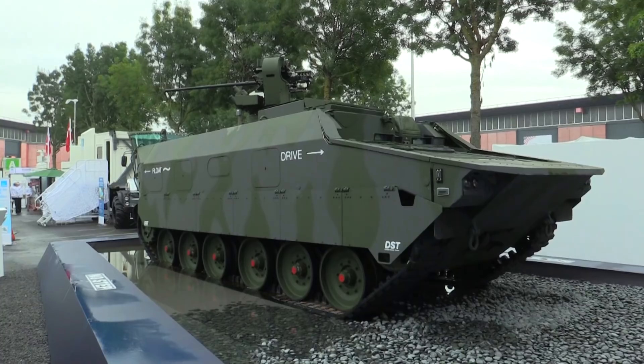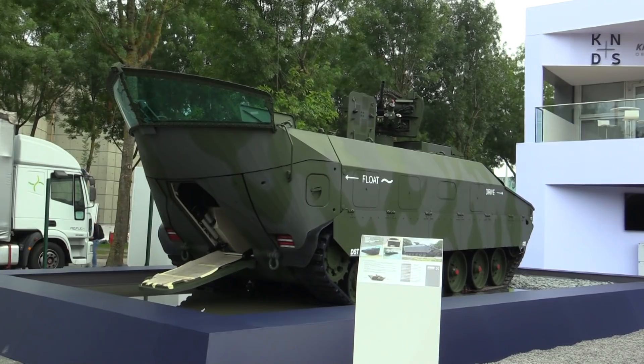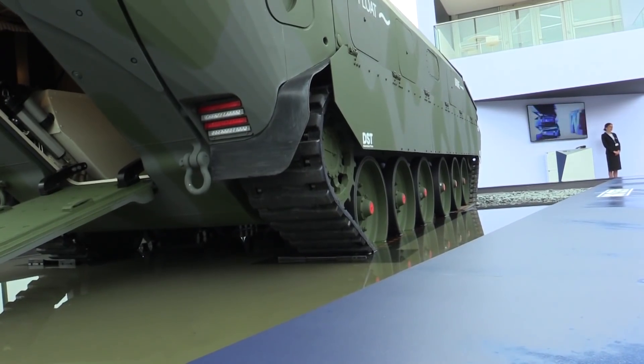The driver and the commander sitting at the front really have the full view — they can see anything without any visual obstacles.